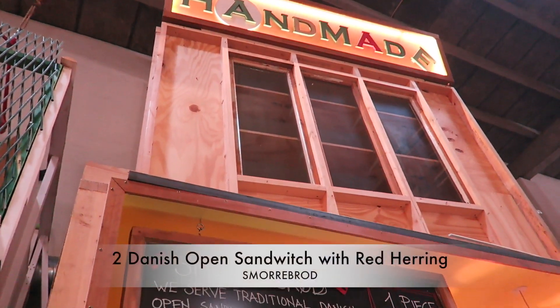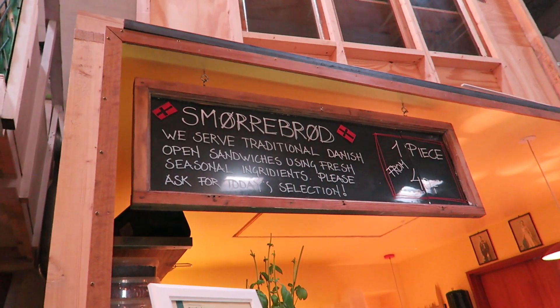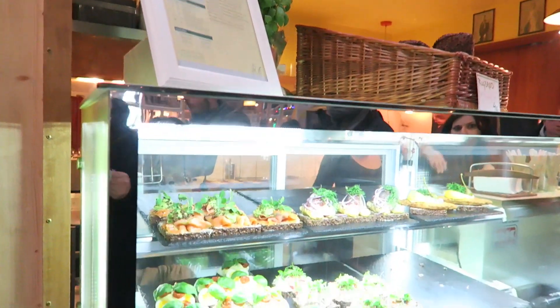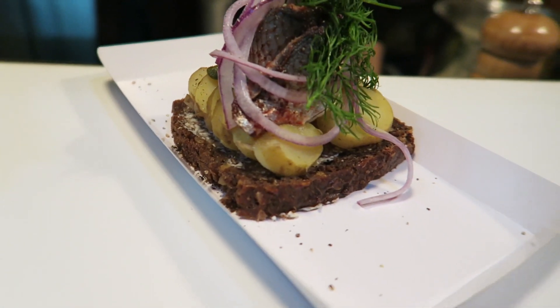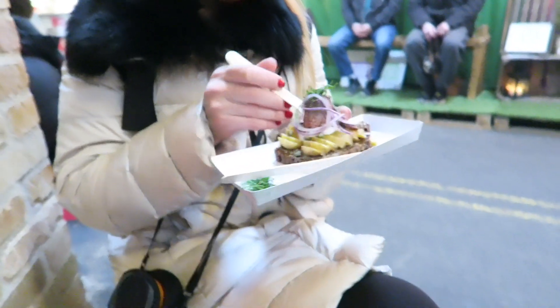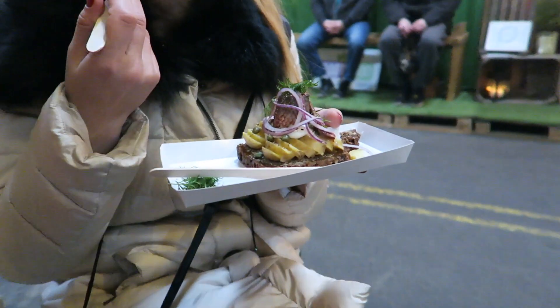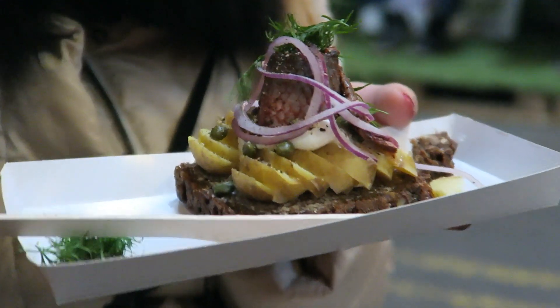The second thing that you should try is the Danish open sandwich, which is called smørrebrød. Smørrebrød is basically an open sandwich made on top of rye bread. They make this with different types of toppings and they really create an art and decorate the sandwich. The one that I tried here was with red herring and it was really delicious and filling as well.